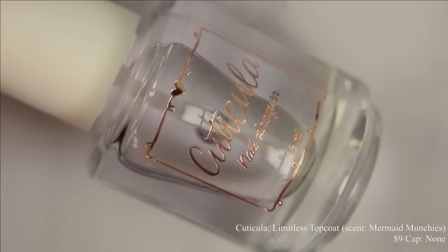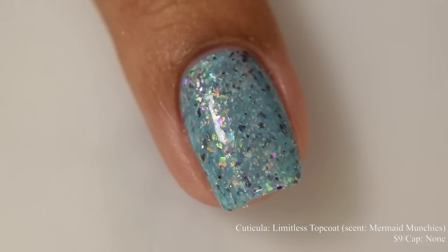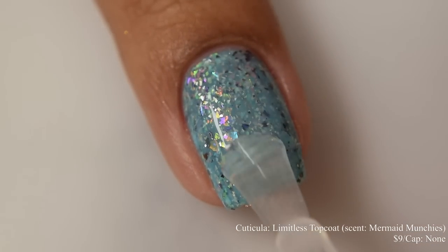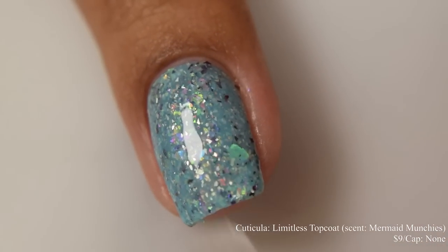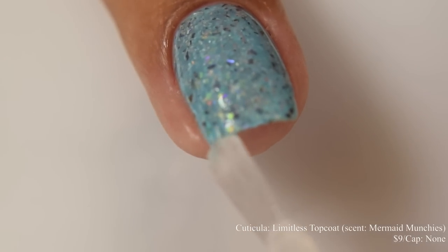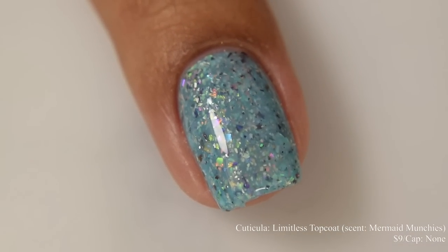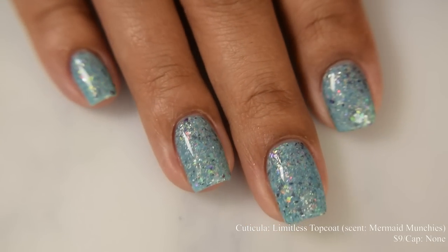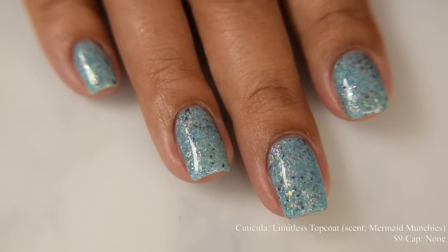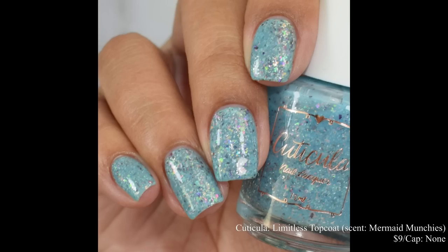Cuticula is also offering her Limitless top coat this month in the scent Mermaid Munchies, with top notes of Valencia orange, California lemon, and honeydew melon; middle notes of wild red berries, palm leaf, and water lotus; with bottom notes of pink jasmine, vanilla orchid, and apple blossom. This is a thicker sort of top coat — I've featured it before. It's a fantastic top coat. It's not super quick-dry, but it leaves you very, very glossy and smooths everything out. This month's scent smells very lovely. For me, the scent typically lasts between one and two days.